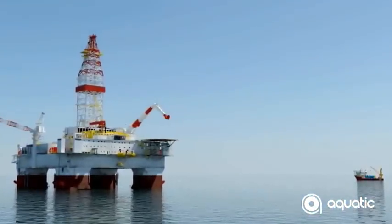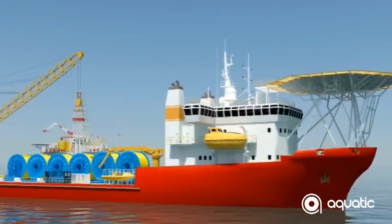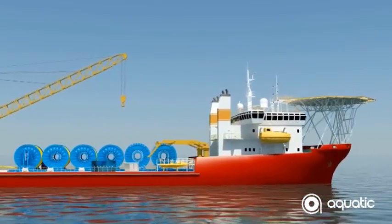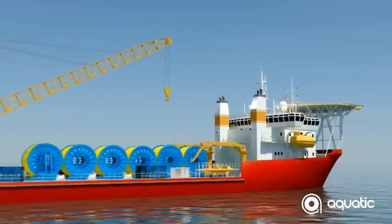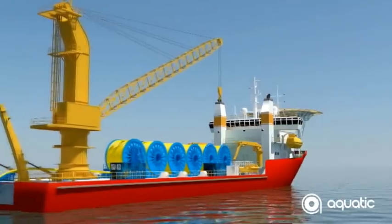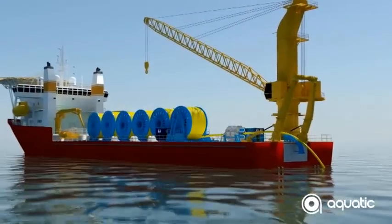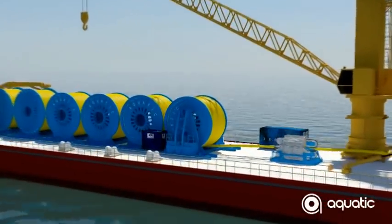Aquatic is an independent supplier of powered reel and tensioner systems for the oil and gas, telecommunications and renewable energy industries worldwide. Aquatic has a strong global reputation for its ability to lay and retrieve flexible and semi-rigid products in submarine environments and has more than 35 years experience in this area.